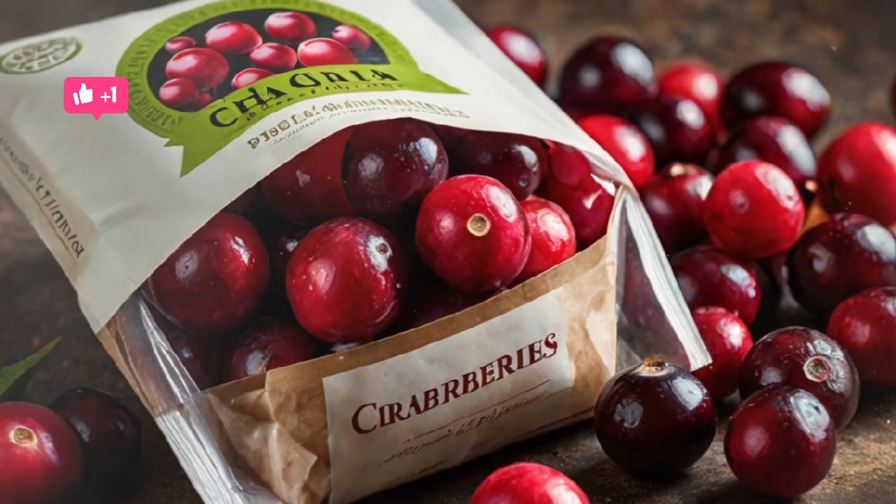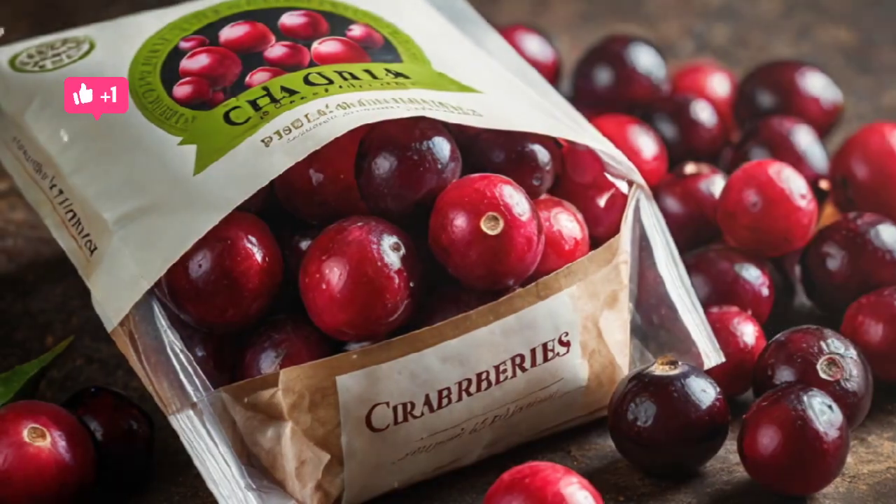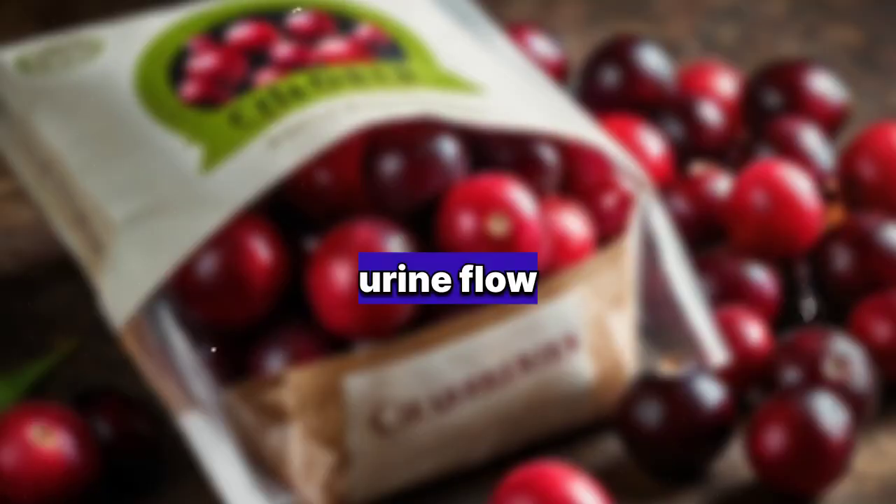10. Cranberries: Known for their ability to prevent urinary tract infections, cranberries also support kidney health by promoting better urine flow.